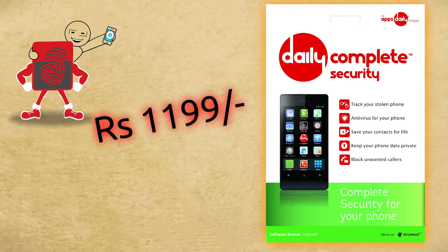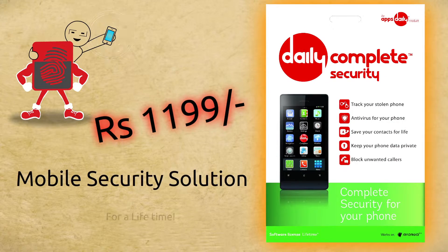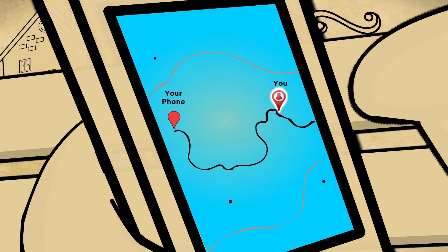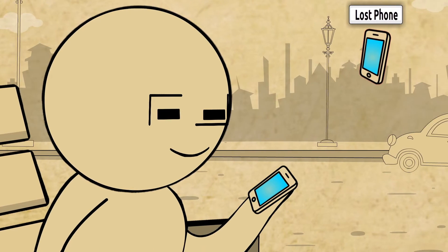For just rupees 11.99, Daily Complete Security is a mobile security solution for a lifetime. Features include: SOS Facility, GPS Mobile Tracker, Data Privacy, Contacts Backup, Anti-Theft — if your phone's been stolen, you can track it effectively — SMS Backup, Call and SMS Filters, Remote Lock and Remote Wipe.